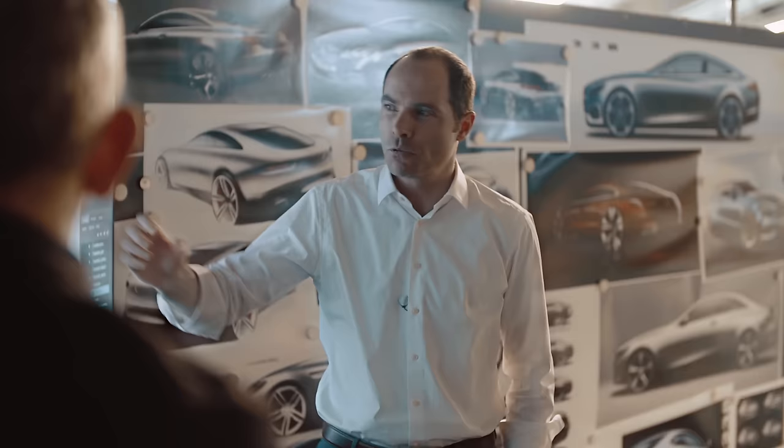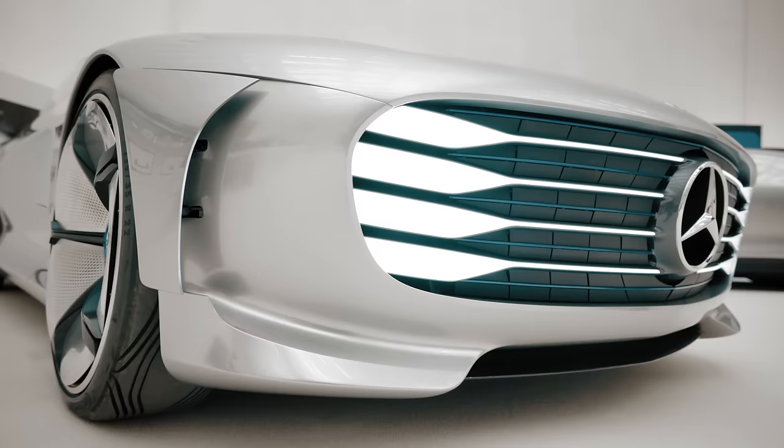Hey, you wanna see something cool? Hi! Hello! So, please come inside!